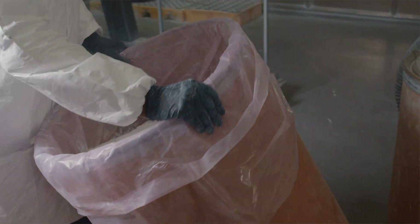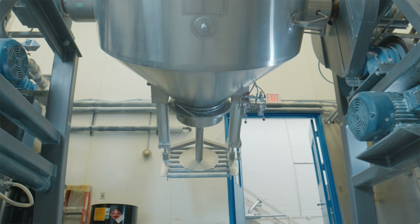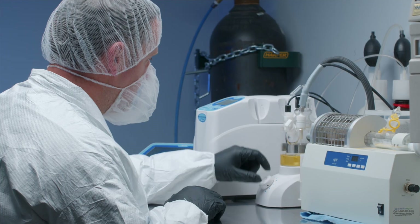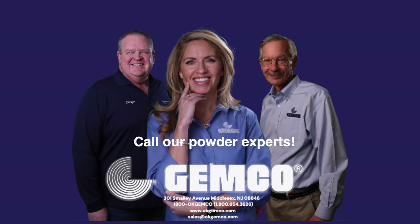The Jemco vacuum tumble dryer's versatility and adaptability make it the industry go-to for drying powders. Our world-class engineering, commitment to our customers, and hands-on technical center research drive us to be the authority in vacuum tumble drying. To learn more or to test with us, please visit our website at OKJemco.com.